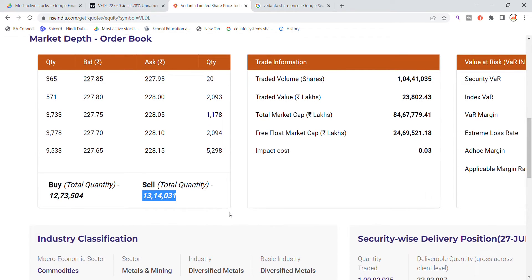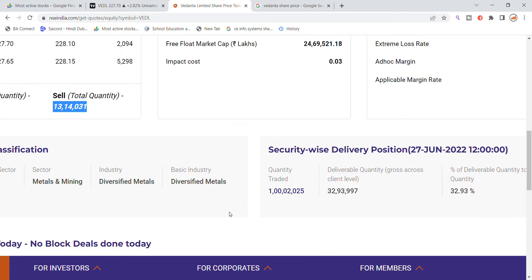Looking at the delivery position, I can see 1 crore 32 lakh quantity in delivery. The delivery percentage has come in at around 32%, which is worth noting for assessing genuine investor interest in the stock.